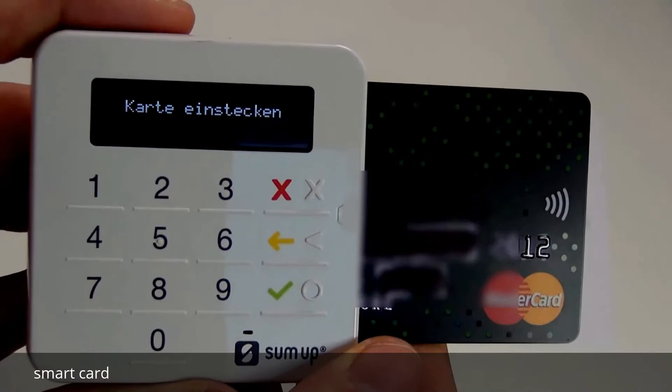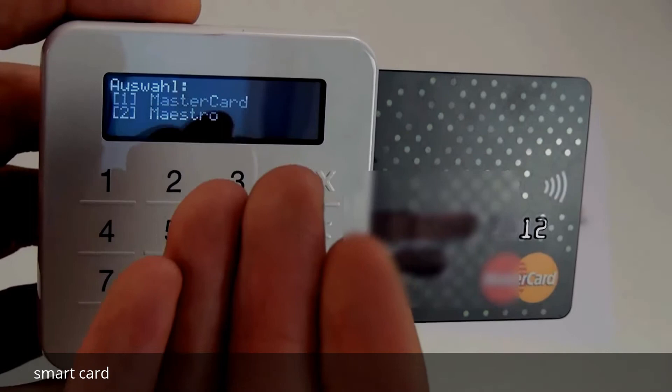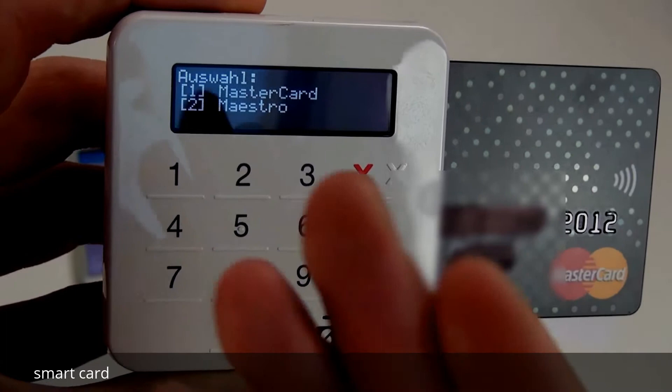Jetzt kommt die Karte — die wird hier an die Seite reingesteckt. Und nun die Auswahl, die man üblicherweise nicht hat, sondern nur wenn mit einer Smartcard verschiedene Karten integriert sind: ob man mit der Mastercard, also mit der Kreditkarte zahlen möchte, oder mit der Maestro-Karte, mit dem was Sie als Girokarte bzw. EC-Karte kennen. Die Auswahl 1 oder 2.